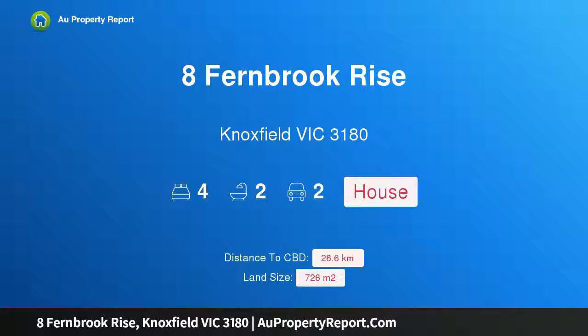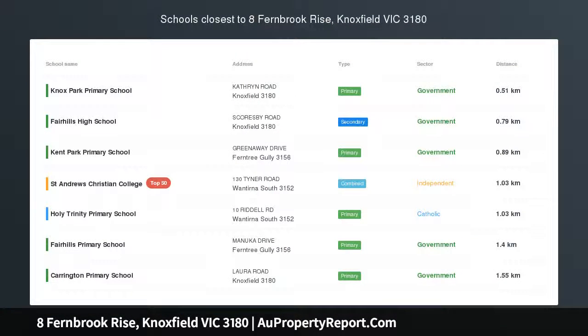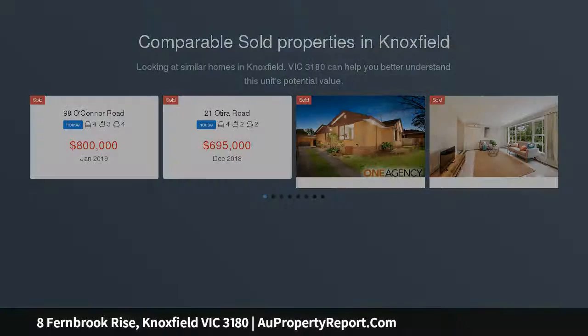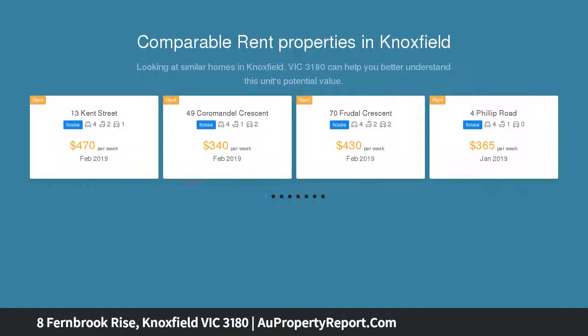Hi, I am glad to introduce Property 8 Fernbrook Rise, Knoxfield Victoria 3180. Quality residence with inground pool — lifestyle and luxury touches are the cornerstones of this quality home. Beautiful living inside and out, coupled with an esteemed Lakewood estate location, made for a marvelous family-friendly mix.